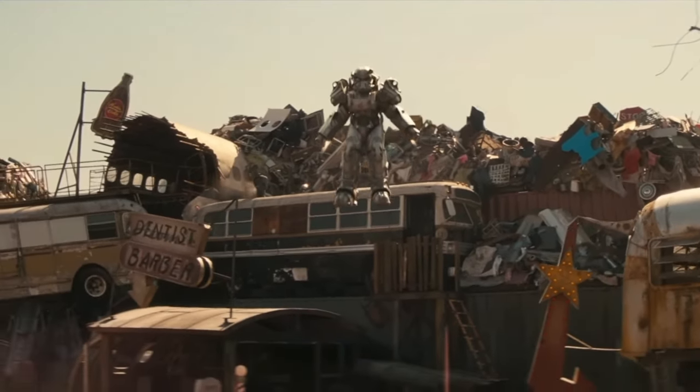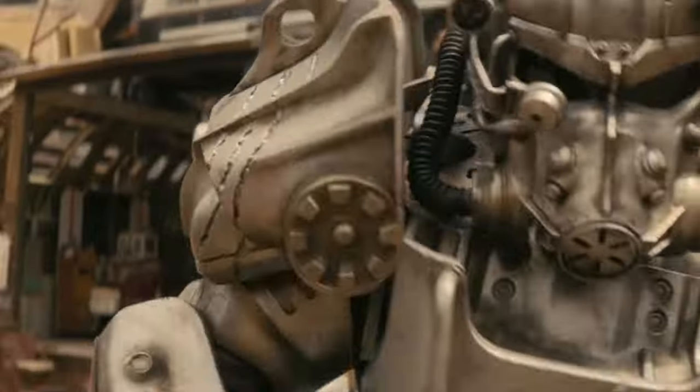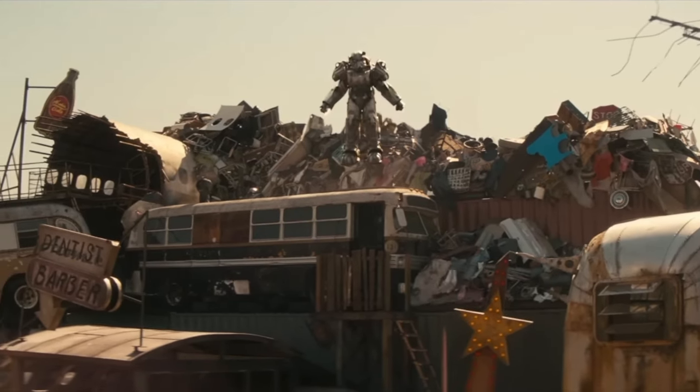I'm also really interested to see who Knight Titus is. A lot of people seem to think this was Maximus, but he very clearly states his name as Knight Titus. But of course, we're just a few weeks away, so I'm sure we're going to find out.